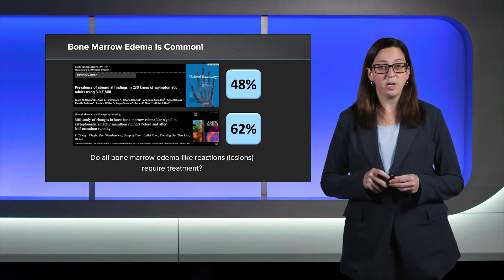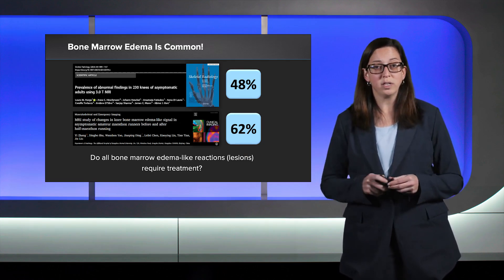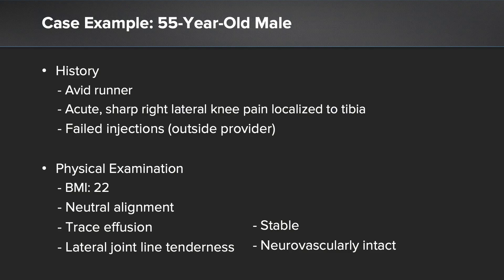We're going to present the case of a patient who had a symptomatic bone marrow edema-like reaction and underwent an appropriate treatment in a joint-preserving approach. This is our patient — a 55-year-old male and an avid runner. He presented with acute sharp right lateral knee pain and localized that to the proximal tibia. He failed injections at another treatment facility and presented to our office.